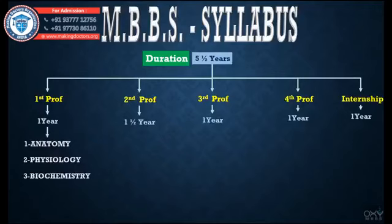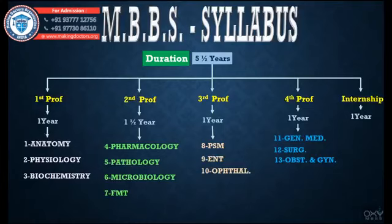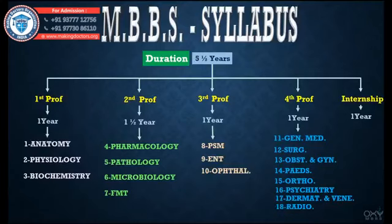In First Prof we deal with Anatomy, Physiology, and Biochemistry. In Second Prof we deal with Pharmacology, Pathology, Microbiology, and Forensic Medicine and Toxicology — its short form FMT is most commonly used. In Third Prof we deal with Preventive and Social Medicine (PSM), Otorhinolaryngology (ENT — Ear, Nose, Throat), and Ophthalmology. In Fourth Prof we deal with General Medicine, Surgery, Obstetrics and Gynecology, Pediatrics, Orthopedics, Psychiatry, Dermatology and Venereology, Radio-Diagnosis, and Anesthesiology.